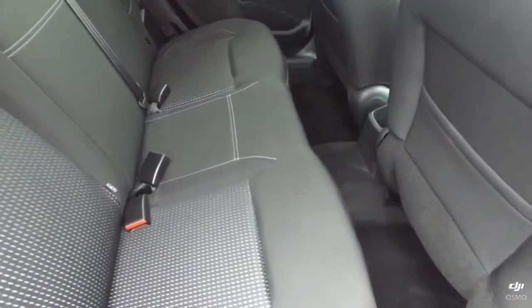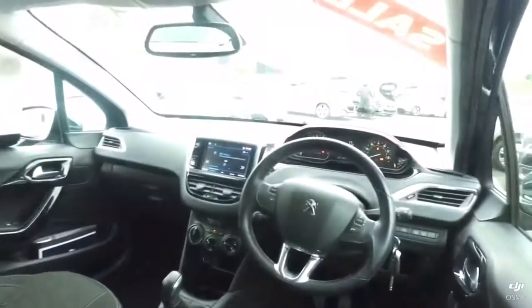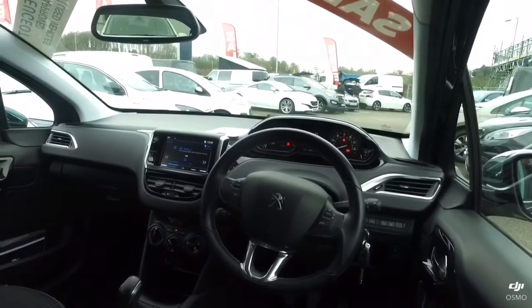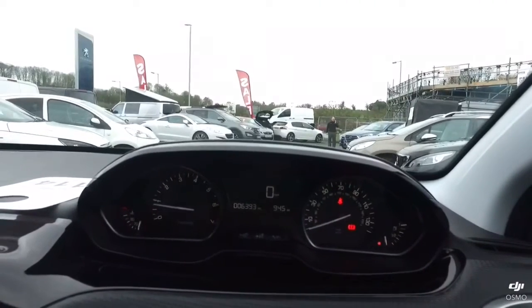Here are the rear seats of the 208, which as you can see are in really nice condition — there are no marks on the headlining, neither on the carpets. Here is a quick view of the front of the 208. You can see it's got the heads-up display, the small steering wheel, and also the touchscreen. The heads-up display shows the speed in the middle.